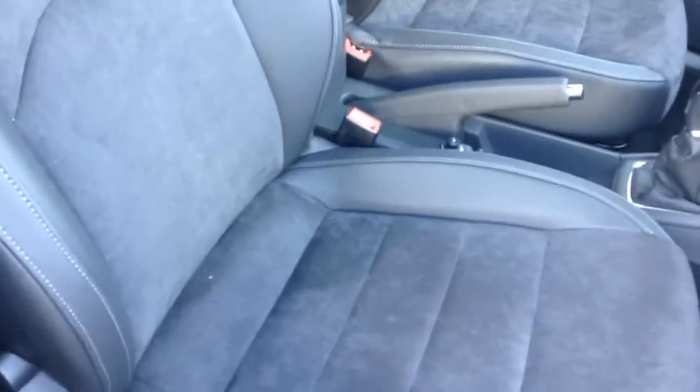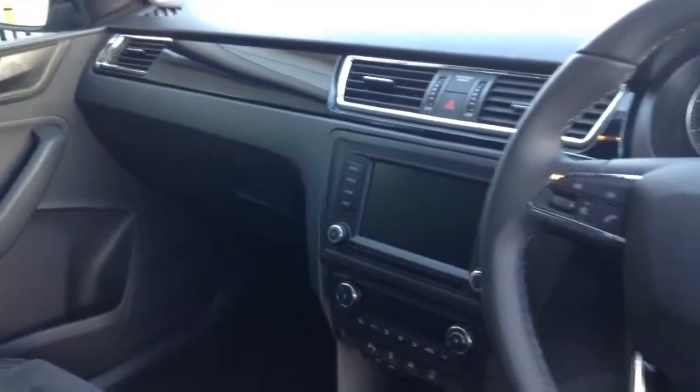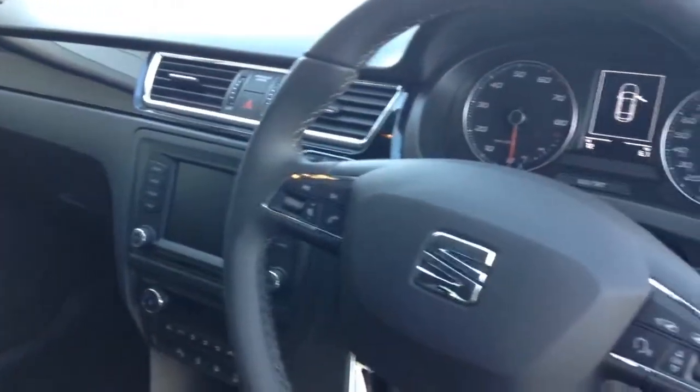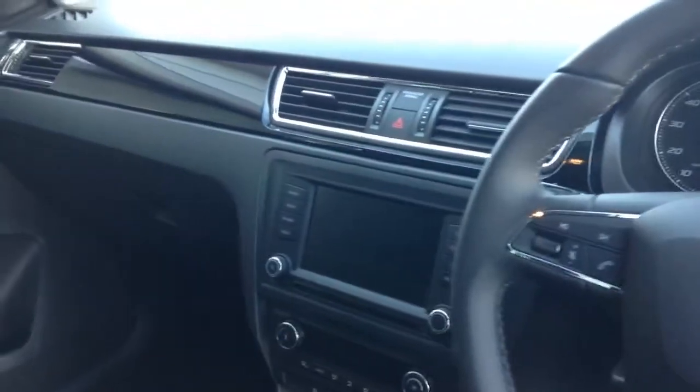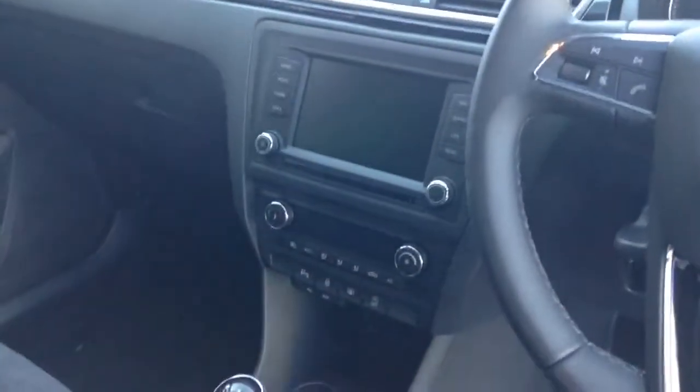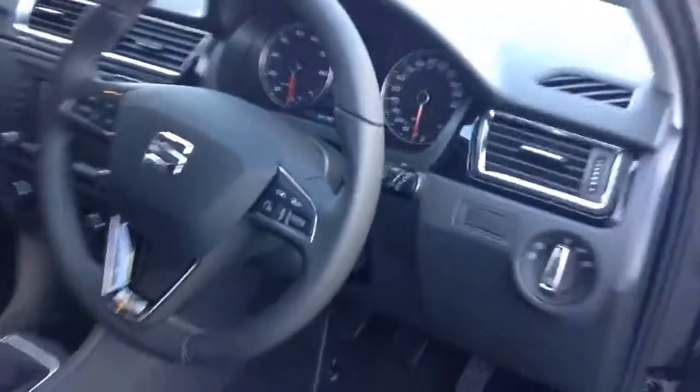Now this has got the exclusive Alcantara upholstery with the black simile finish. It's got the armrest there and it's got a whole range of functions on the inside of the car as well — everything from satellite navigation, Bluetooth, DAB radio tuner, air conditioning, cruise control — you name it, it's fully loaded.